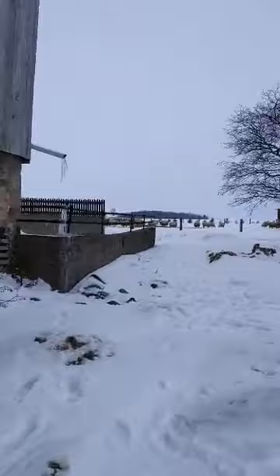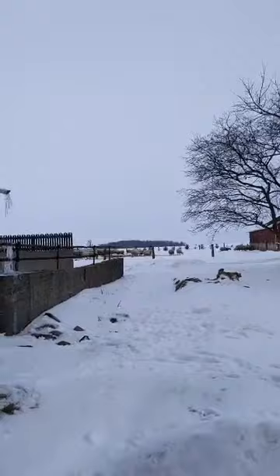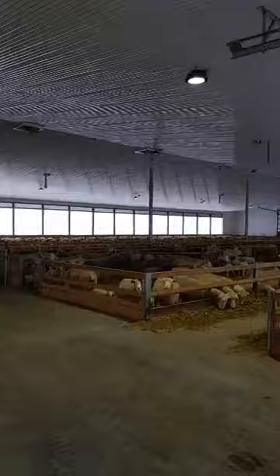Those mamas are actually due to have their babies in March, so we're looking forward to that. They'll be moving over into our new barn in a few weeks after they have their vaccinations and get sheared. We'll head on over to the new barn because that's where most of our critters are. We did a lot of planning and put up this barn a couple of years ago, and this is also where we've got the baby lambs. The breed of sheep we have are Dorset and also some crossbreds.